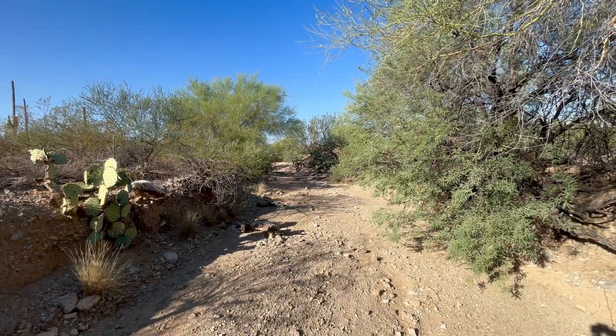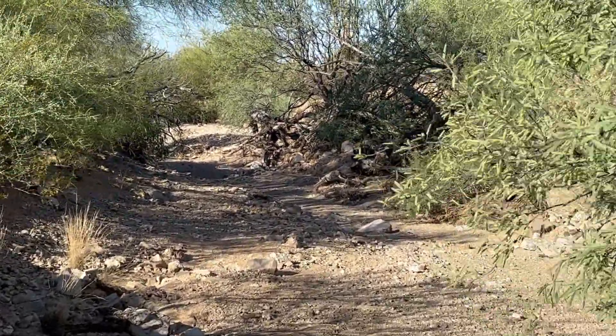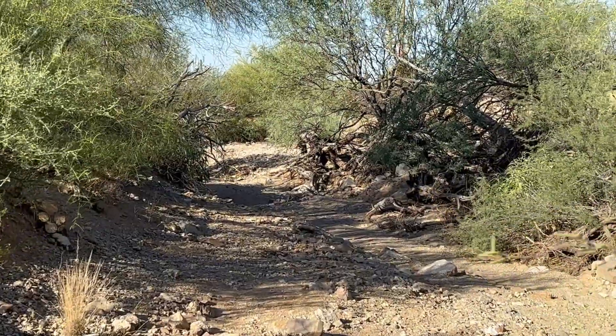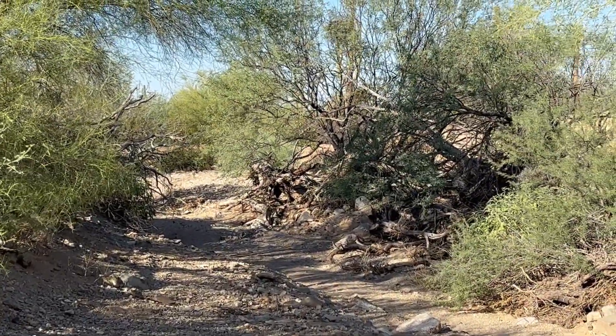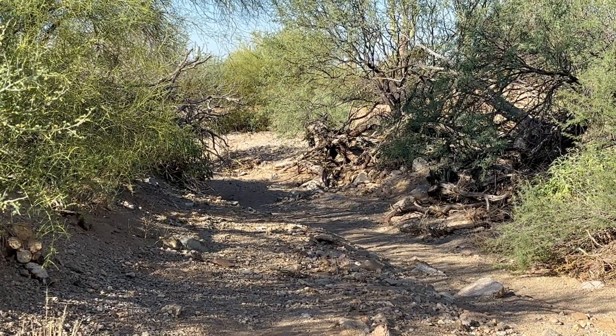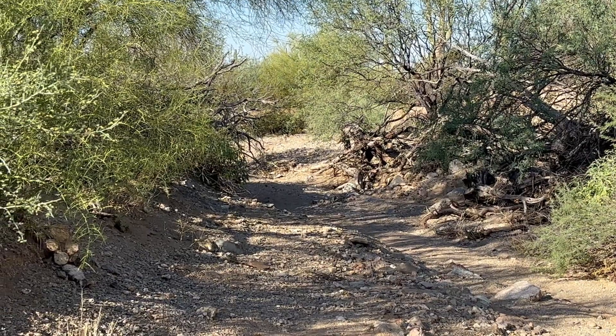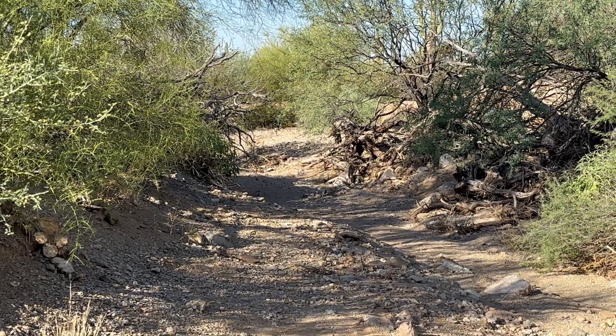There goes a deer — a big deer, like an eight-pointer or whatever the hell you call them. Wow, that was a big mule deer. My god, I knew we were gonna find some stuff here today. Let me see if I can get up somewhat close.